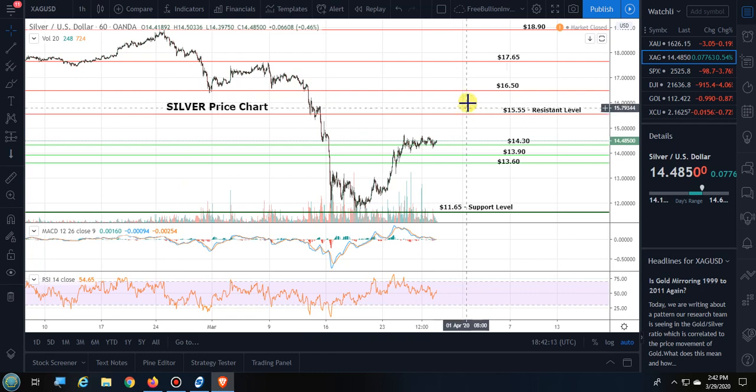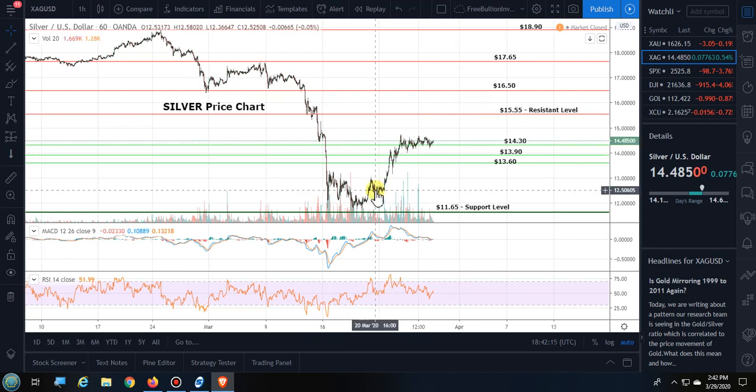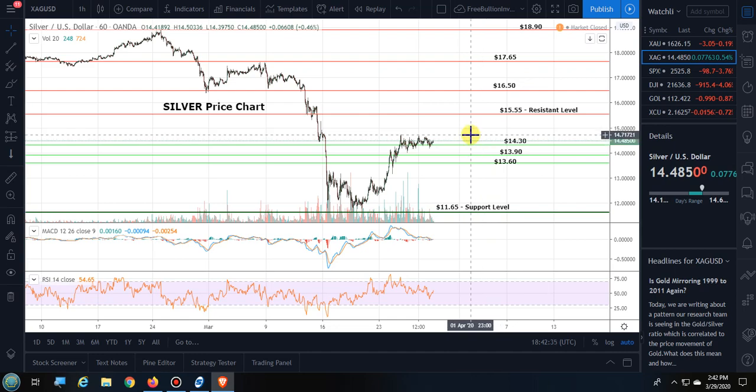Moving over to silver's price chart: silver also moved up in price last week. It bounced around when it got up above $13.50, around these support and resistance levels. What was resistance has now become support. It is now trading above $14.30 — currently at $14.48.